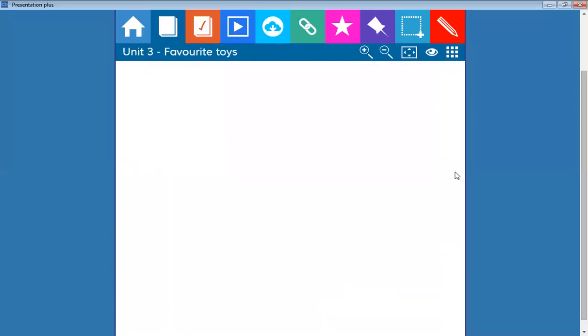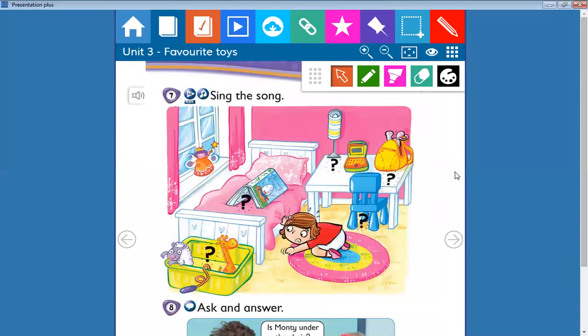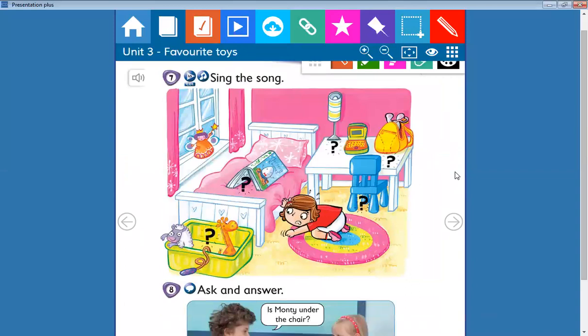The next exercise: we are going to search for money. Is it under the chair? No, it isn't. Is it in the box? No, it isn't. Is it in the toy box? No, it isn't. So where is it? Search for it.